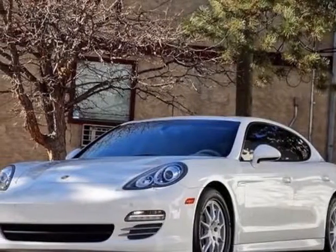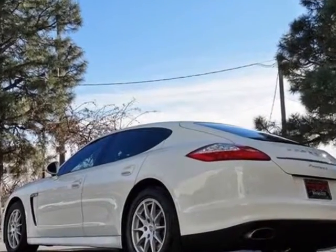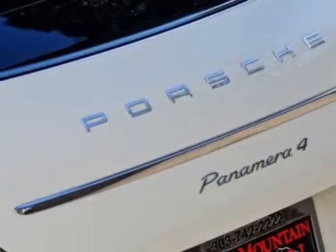Take a look at this 2012 Porsche Panamera. Carfax has certified this Panamera as having one owner. This Panamera has just under 38,500 miles.